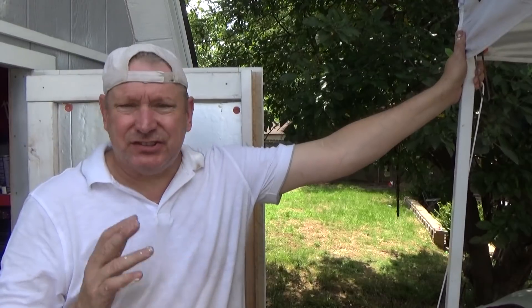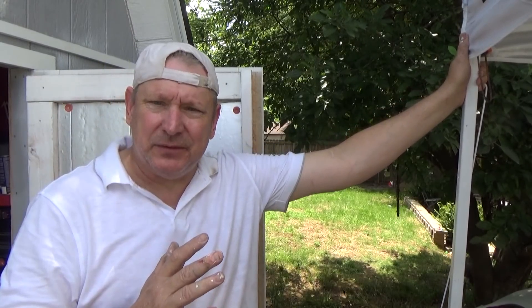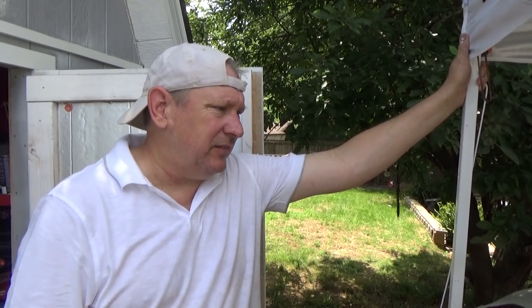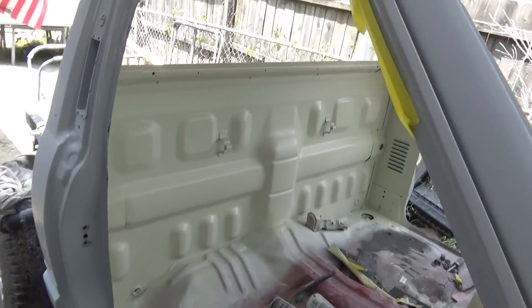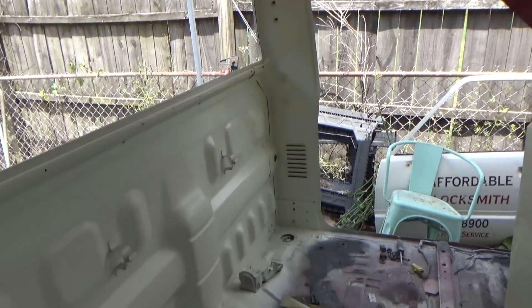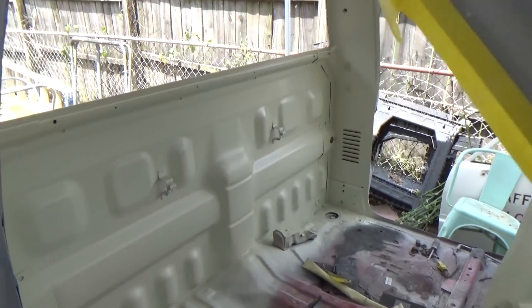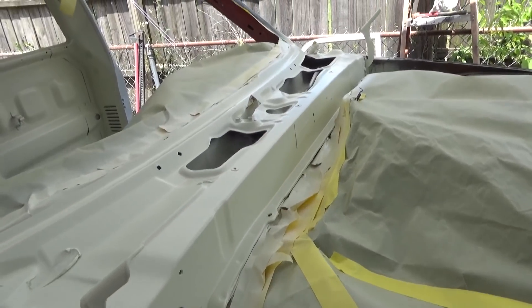Sometimes when you're going along with a project, you change your mind a little bit — I think I'm going to do it this way. That's kind of where I'm at with the painting of the cab. Not only is it 90 degrees and I'm sweating like a pig, but I think what I'm going to do now that I've got all the color on is go ahead and clear the inside of the cab and this front cut-in in the engine compartment.